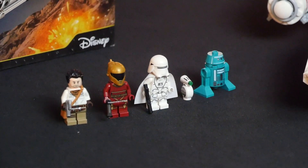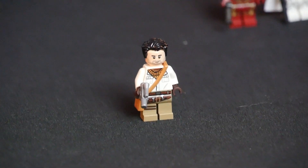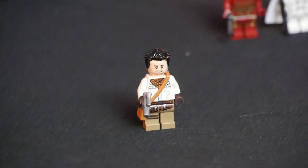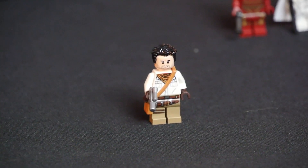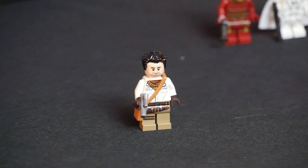The first minifigure is going to be Poe Dameron. He's in the brand new Episode IX attire — he has a white shirt with like a balaclava or shemag, and he also comes with a crossbody satchel. If you've seen the trailer for Rise of Skywalker, this minifigure is going to look pretty familiar. He also comes with a short blaster and some generally cool printing on the front of his torso. Overall, a great new Poe Dameron.